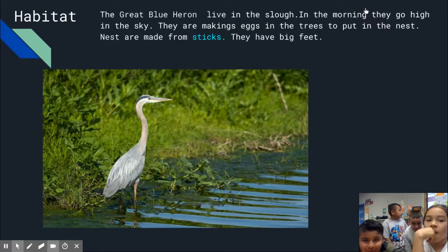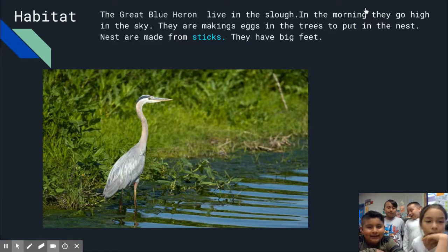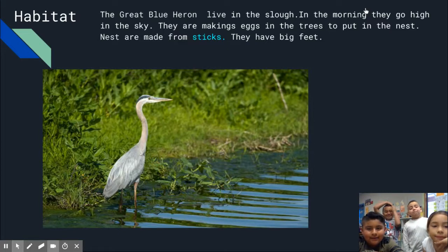The Great Blue Heron lives in the slough. In the morning, they go high in the sky. They make eggs in the trees and put them in the nest. Nests are made of sticks. They have big feet.